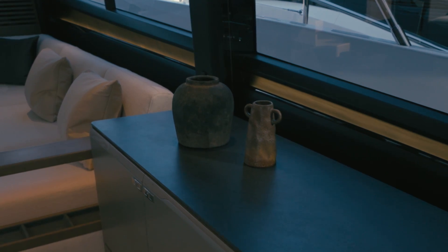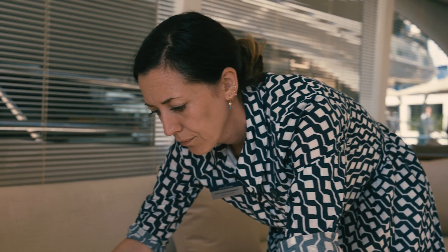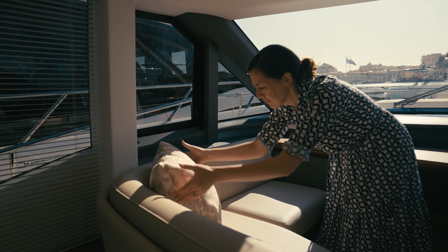This S80 in particular has its own linens, it's specific to this boat, even down to the thread colour on the pillow is to do with the colour scheme, and that's something that Princess does very well.